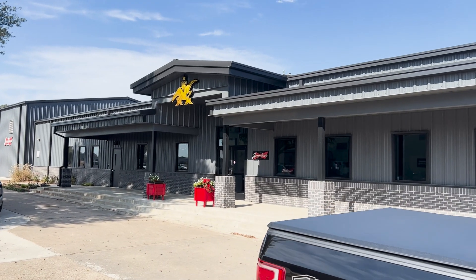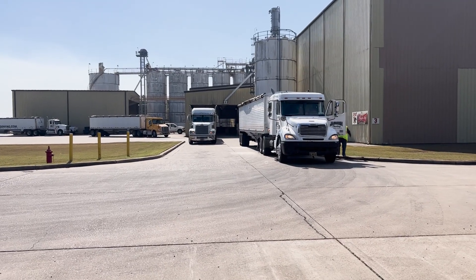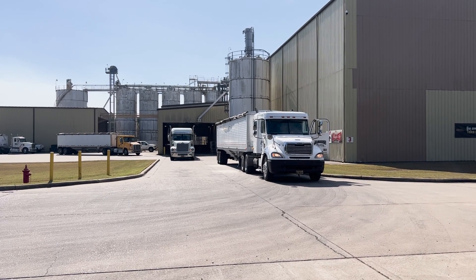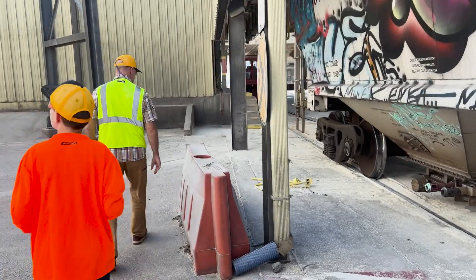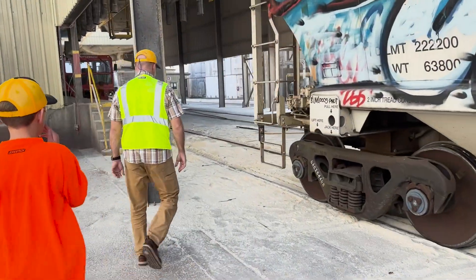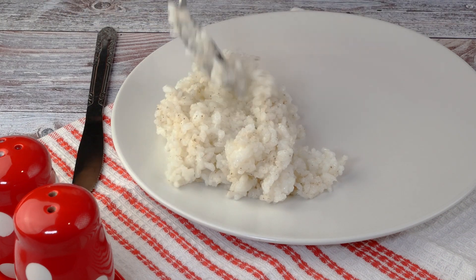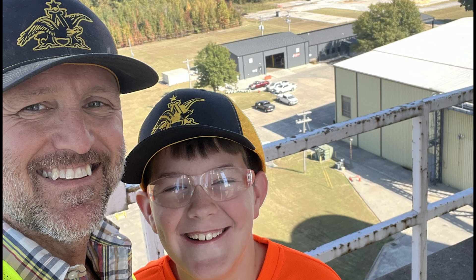Which brings us to the Anheuser-Busch Rice Mill in Jonesboro, Arkansas. Surrounded by some of the world's best rice production, they mill 2.6 million pounds of rice per day. Much of that rice gets shipped by rail car to its breweries across the United States, and some of what they produce is table rice. This is Scott Preston, who gave us a tour of their operations.